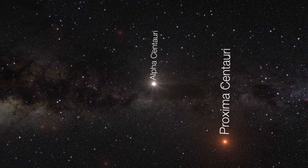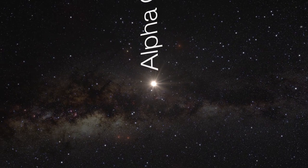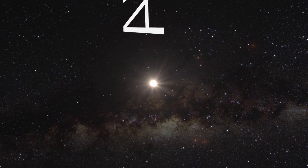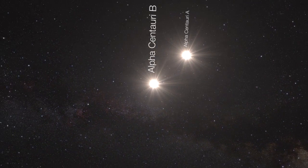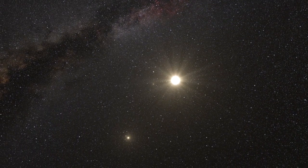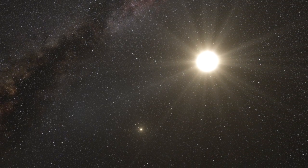Proxima Centauri is closest, followed by the binary system Alpha Centauri A and B. Located only 1.3 parsecs, or 4.2 light-years away in the constellation Centaurus, this planet is in our own backyard.